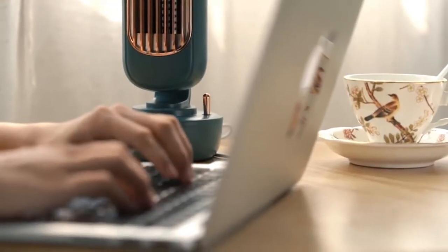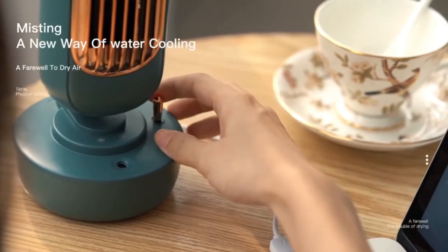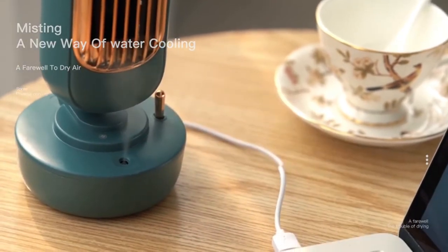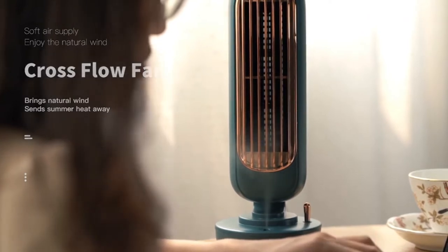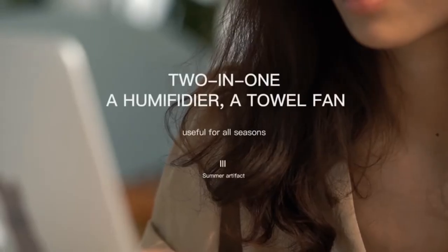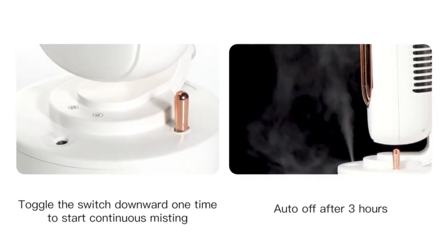Humidifier Fan 2 in 1 Portable Desktop Mini Fan Humidifier, USB Charging, Silent, Adjustable Spray, Office Household Cooling Fan. Why buy this product? Feature 1: Multifunction Desktop Humidifying Fan — it is both a humidifier and a fan, with a retro electroplating process, making it exquisite and beautiful.